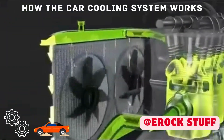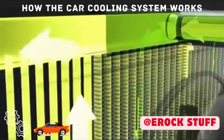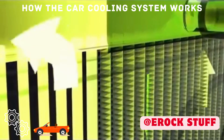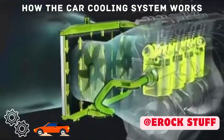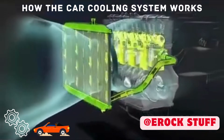After cooling hot engine parts, coolant circulates through the radiator. The radiator has a network of small tubes and fins. Coolant passes through these channels while air pulled in by the radiator fan blows by the tubes, cooling the hot liquid for recirculation.